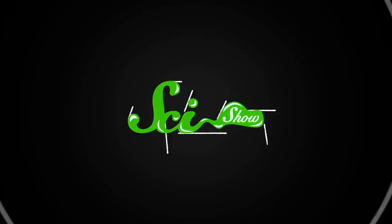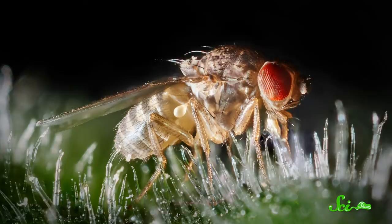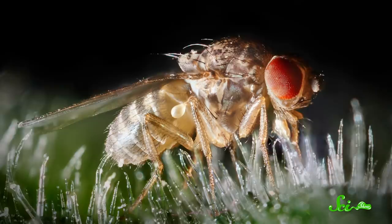Before scientists test new drugs, diagnostic procedures, and therapeutics on humans, they usually start by evaluating how those things perform in animals. But sometimes their choice of animals seems maybe not that representative of human biology. One common test subject is the fruit fly — except fruit flies have been behind some of the most groundbreaking discoveries in physiology and medicine, helping us understand everything from inheritance all the way to cancer and sleep.